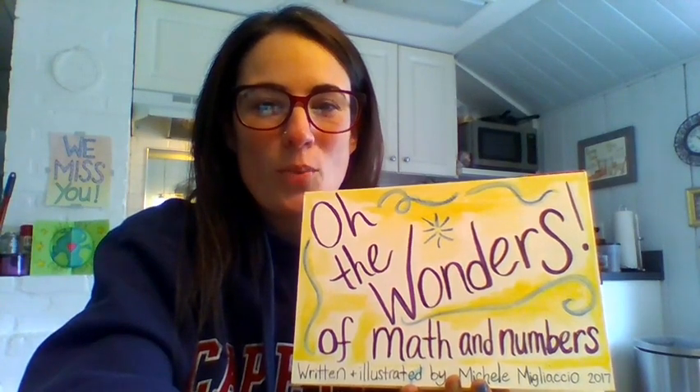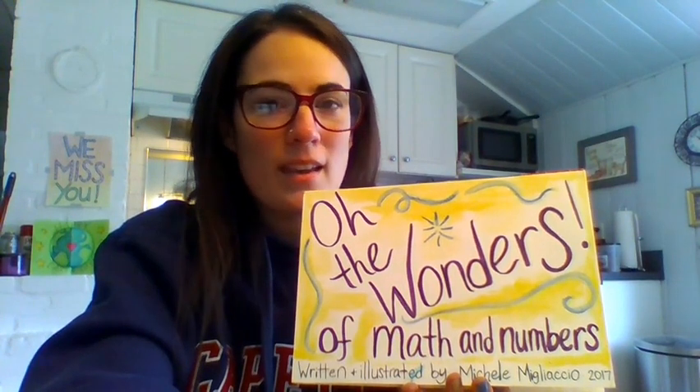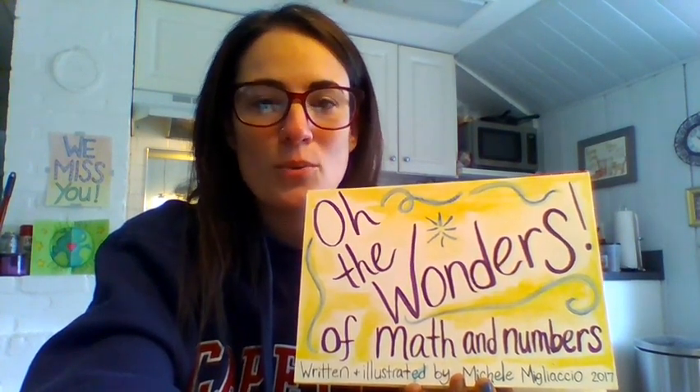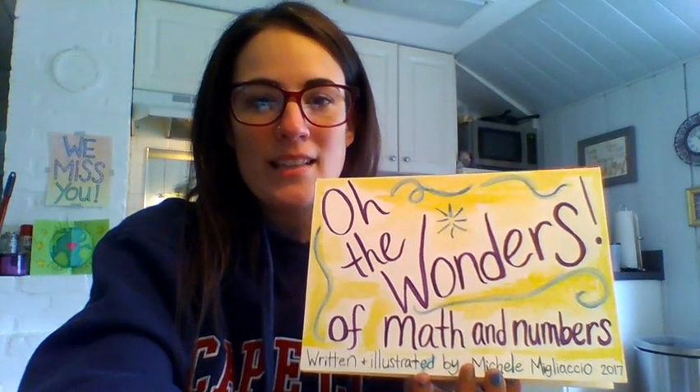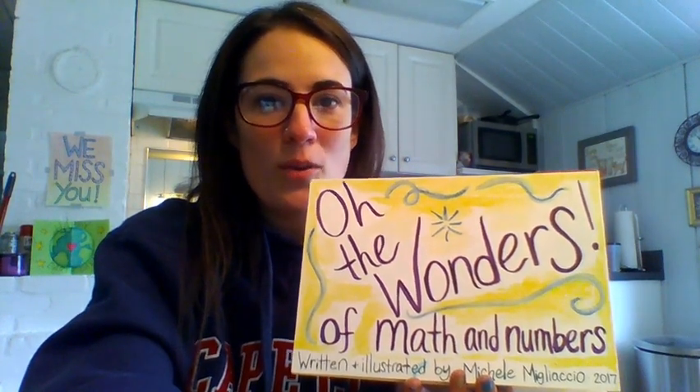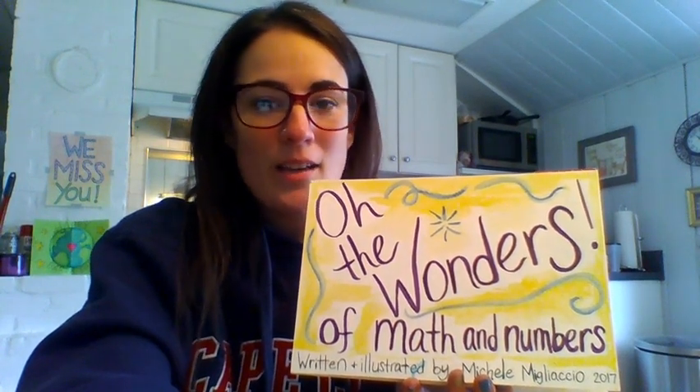Hi, Newfield artists. So since it's World Book Day, I thought I would share with you something that I actually made when I was in school to become a teacher. It's all about math, and I did the illustrations using watercolor paints. So I hope you enjoy it. And here we go.